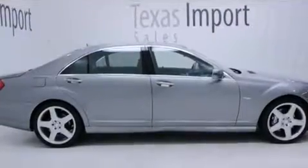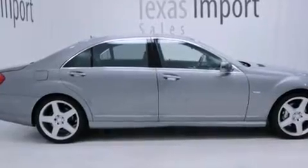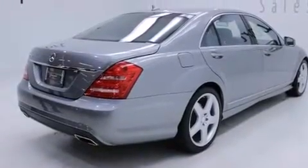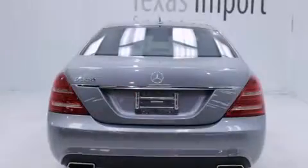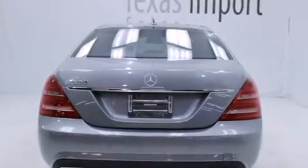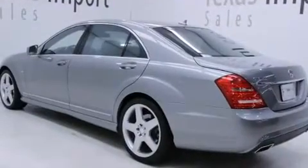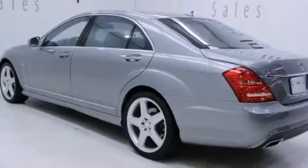Its top features and packages include the Premium 2 Package, a navigation system, a sunroof, active ventilated front seats, power rear side window sunshades, an Airmatic active suspension with an active damping system, and a twin turbocharged forced induction system.